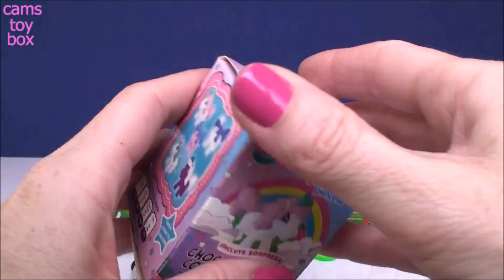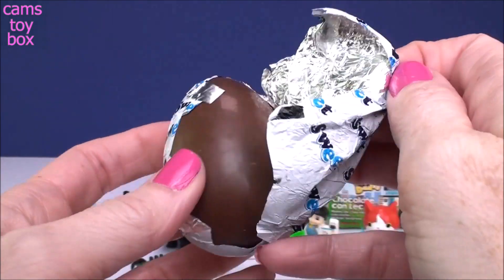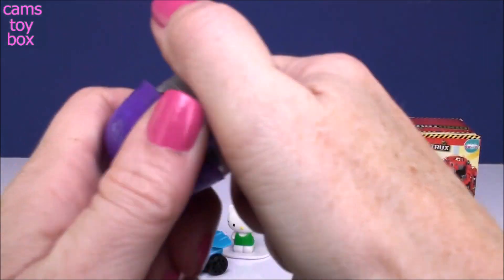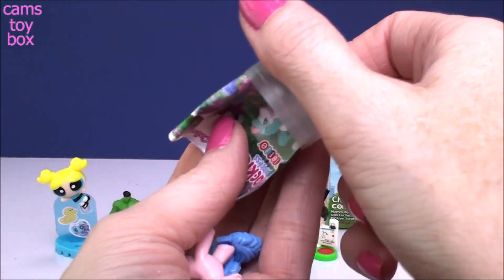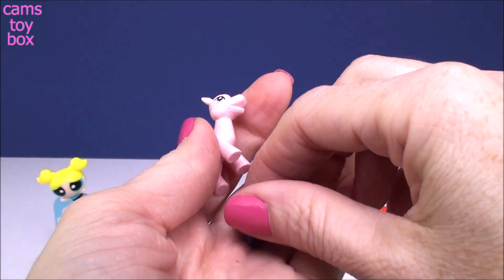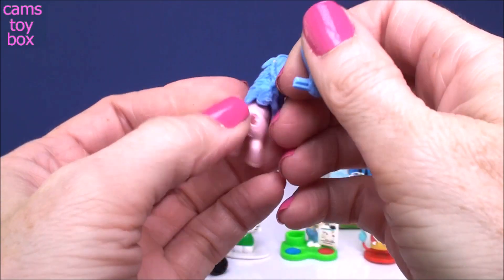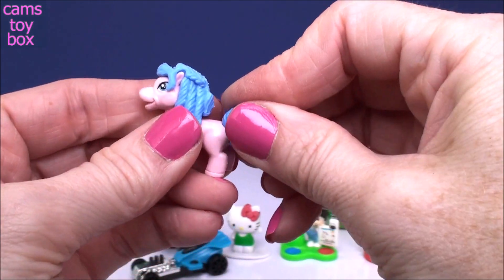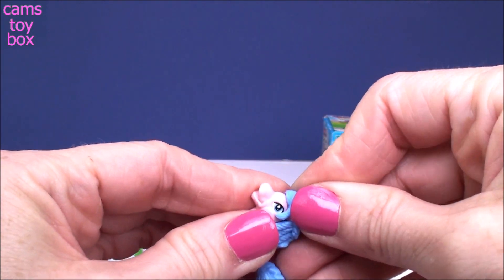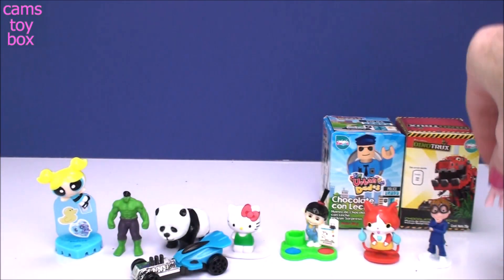Next is Jackie Princess — pretty little ponies. And we got Luna. Looks like I have to put Luna together a little bit — put on her mane and her tail. And I'm pretty sure it comes with a crown if I can find it here. There it is, got to slide that down like that. Look how pretty this little pony is — super, super beautiful.